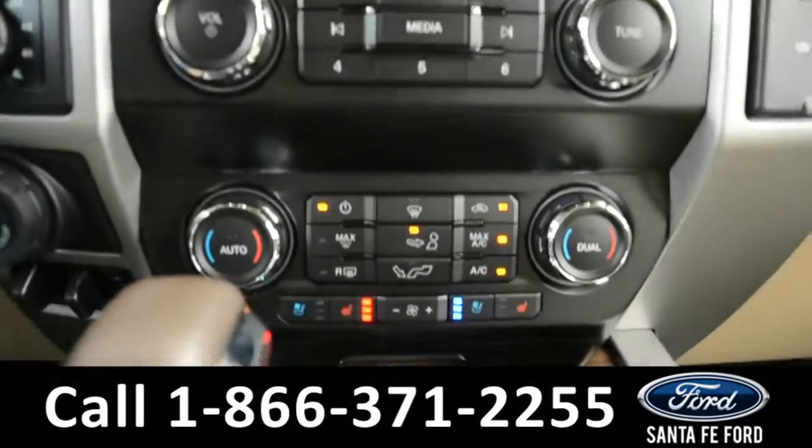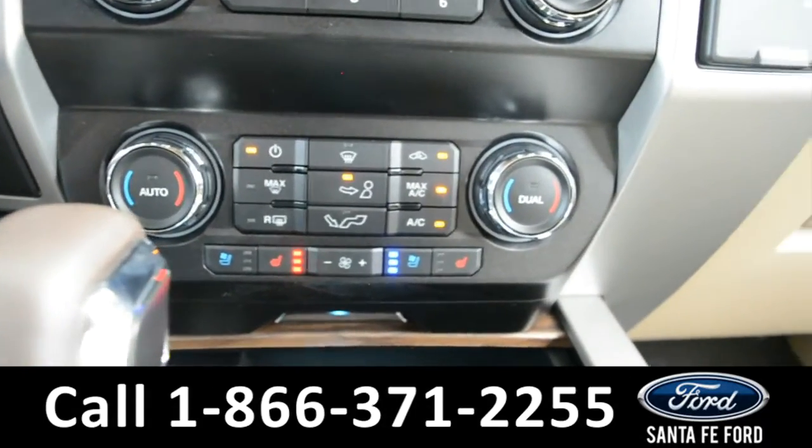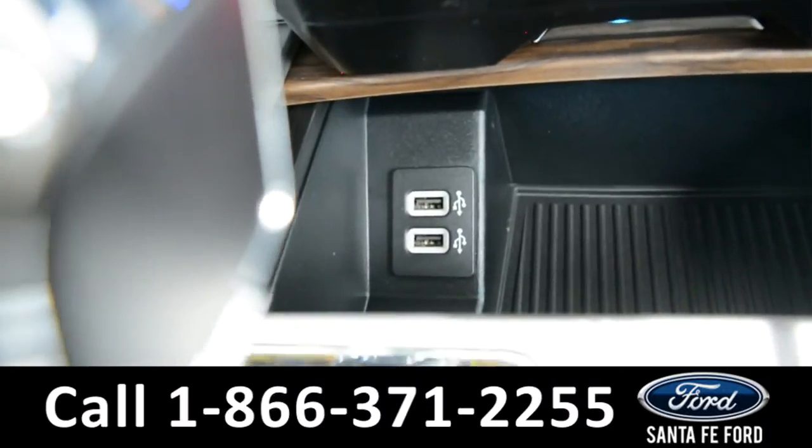Located below your media center, you have your climate control center. It is dual action for the front driver and passenger, and both front seats are heated and cooled. Just below that, in the storage compartment, you have two USB ports.